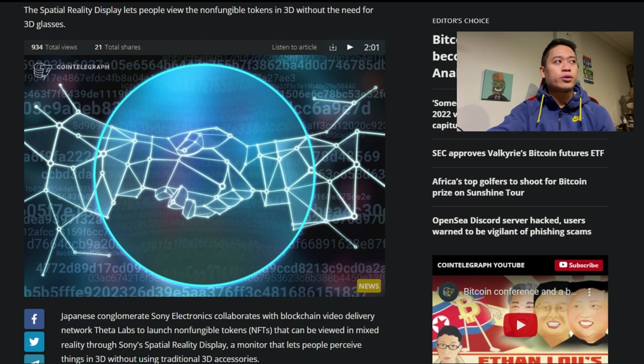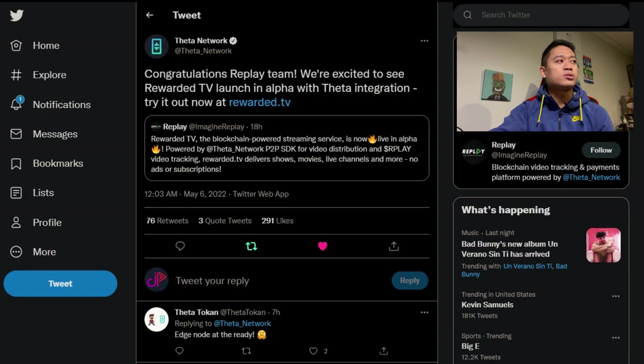Going back on Theta Network's Twitter, we can see another posting — congratulations to the Replay team, as they are excited to see Rewarded TV launch in alpha with Theta integration. Try it out now at rewarded.tv. The post notes that Rewarded TV, the blockchain-powered streaming service, is now live in alpha, powered by Theta Network's peer-to-peer SDK for video distribution and player video tracking, delivering shows, movies, live channels, and more with no ads or subscriptions.